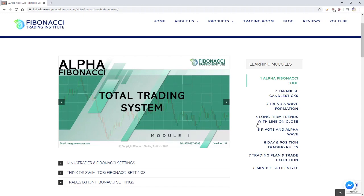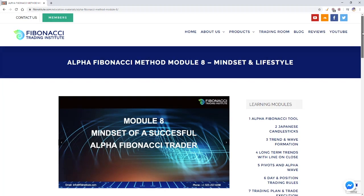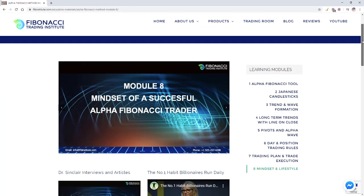Mindset and lifestyle has been a critical new section I added a couple of months ago. We are diving into the whole being of a trader — much more than you ever imagined.